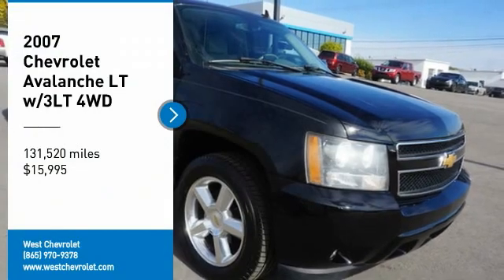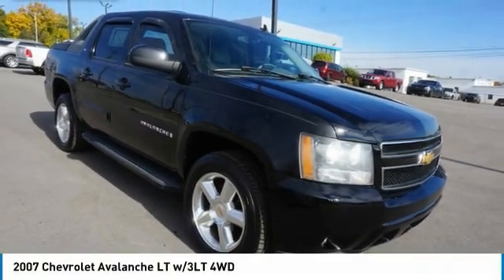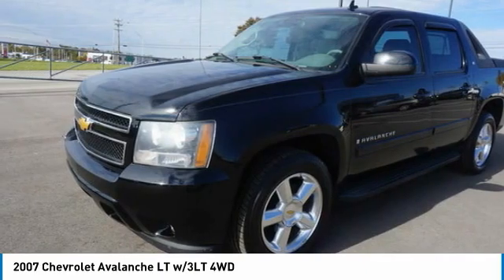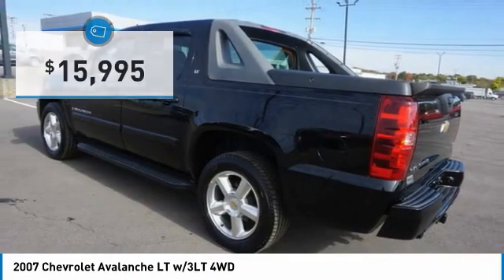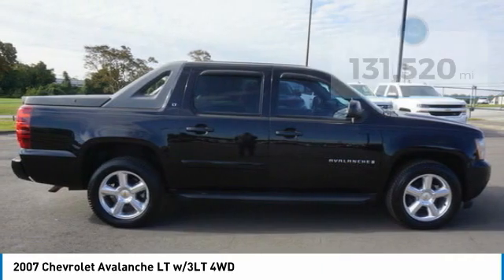You are going to love the 2007 Avalanche. The Chevy Avalanche can transform from an SUV into a full-size pickup truck all in less than a minute. This makes the Avalanche one of the most flexible vehicles out there, and it is priced below twenty thousand dollars. This vehicle has less than 135 thousand miles.